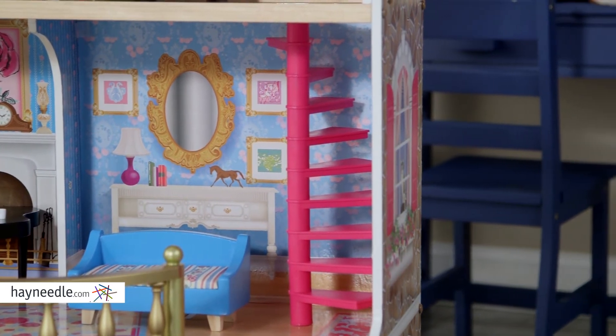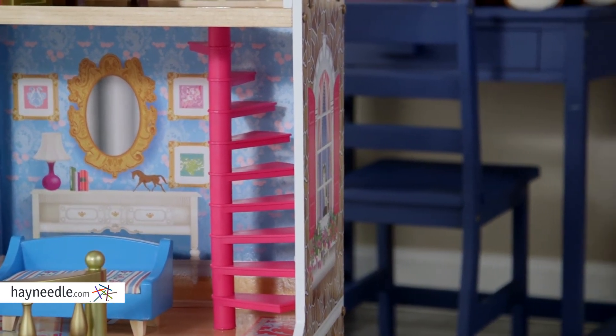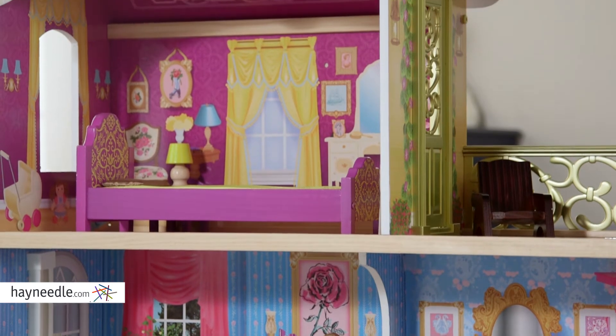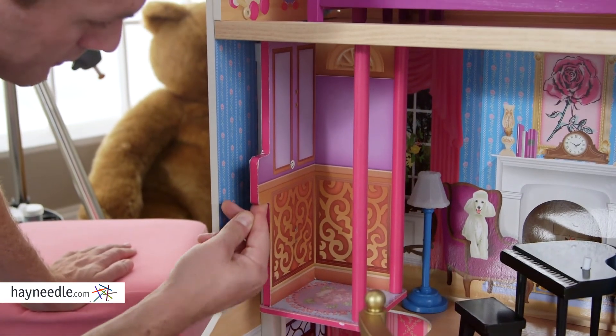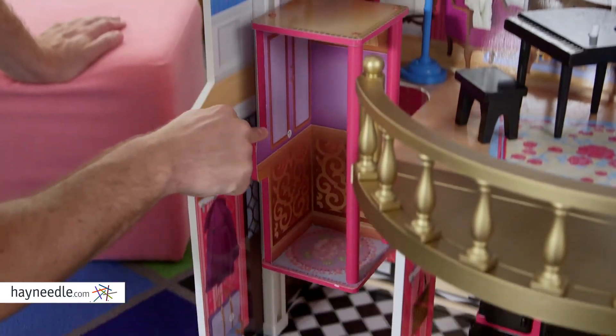Plus, there's more than enough space for more than one child to play. The details on this dollhouse are what set it apart. The piano plays music. The lamp lights up. The elevator moves. All this will bring this house to life and it's all finished in vibrant and playful bright colors.